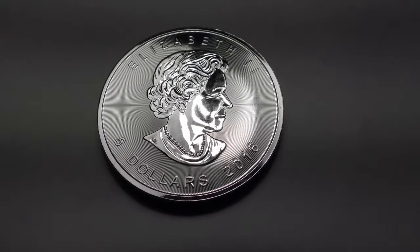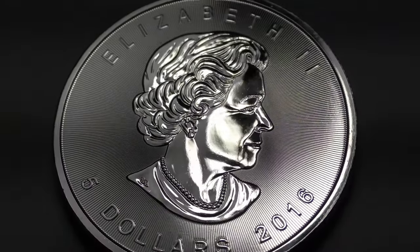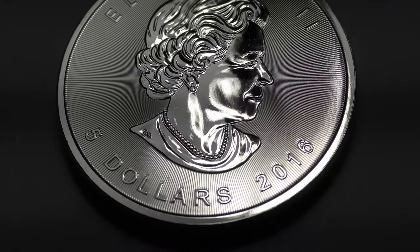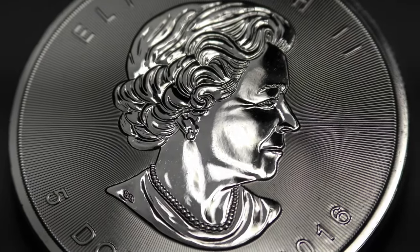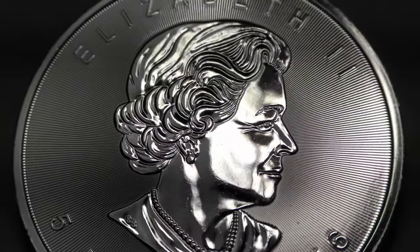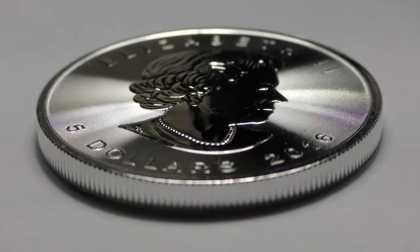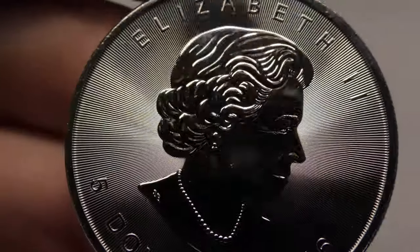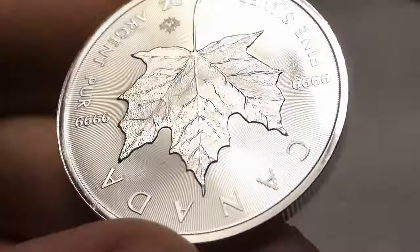While American Silver Eagles are the best-known silver bullion in the US, they're not the only coin made by a government mint that has a face value in the local currency. Other options include Canadian Maple Leafs, Silver Britannias, Austrian Philharmonics, and Australian Kangaroos, which you'll see in this video. The video also shows the Armenian Noah's Ark and the Niue Silver Hawksbill. These coins are made by private mints but they still have a face value in the local currency.